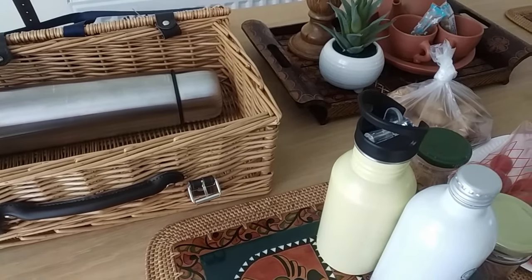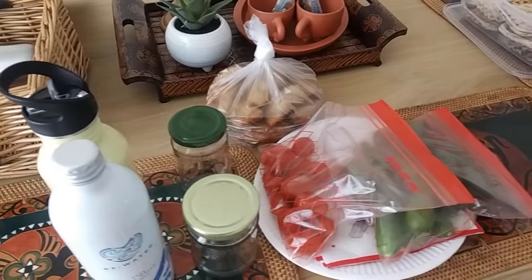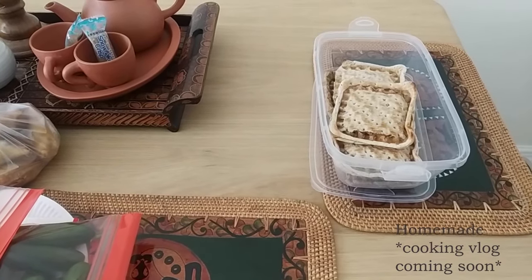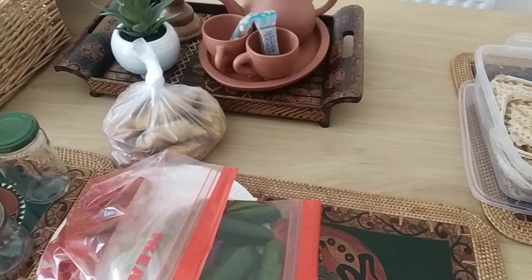Hi guys, kembali lagi dengan Evelyn di episode kedua untuk vlog kali ini, dan kali ini kita akan piknik. Bisa dilihat ini persiapan pikniknya, semuanya makanan homemade, termasuk pastel, lalu di sini ada sandwich isi, atau disebut roti krim pit.